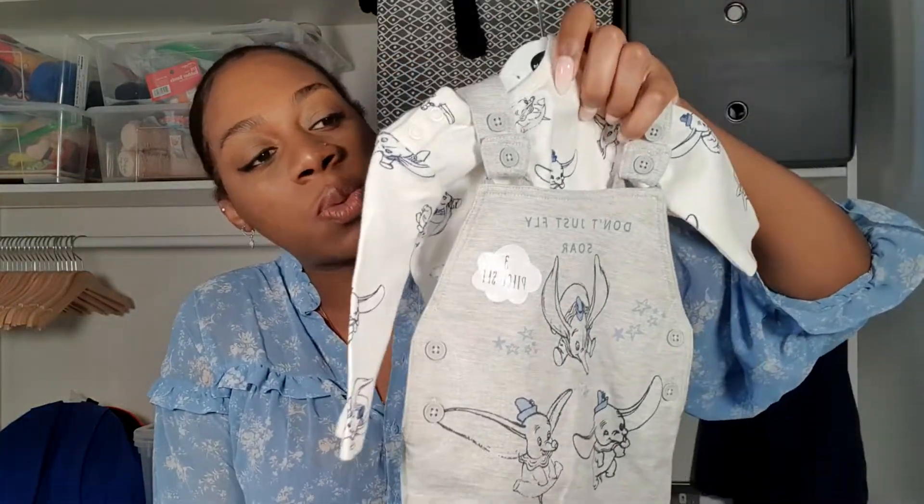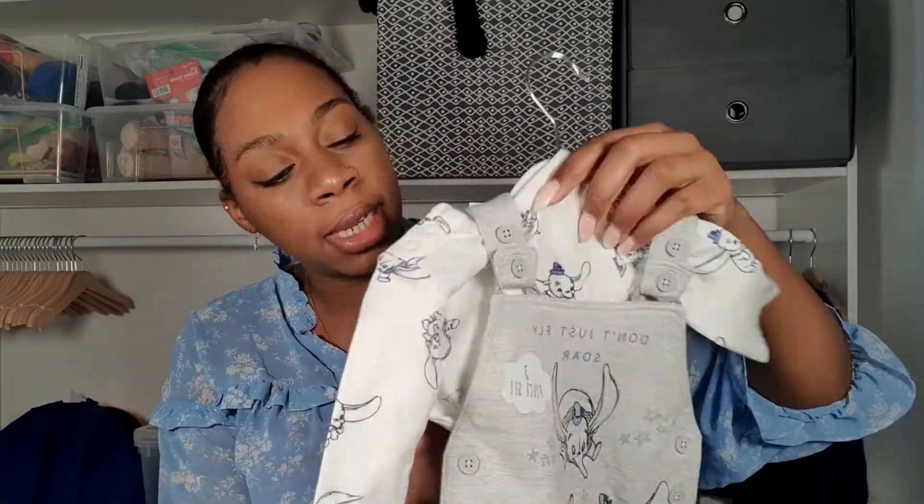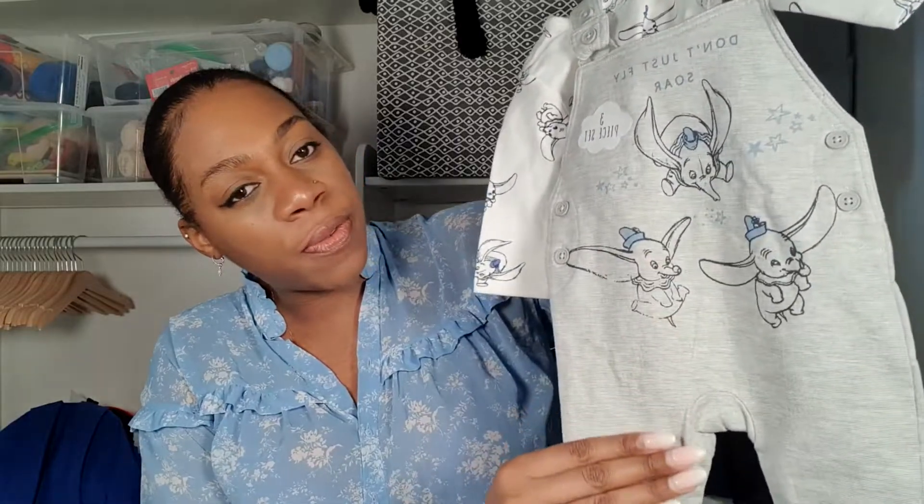This one has Dumbo on the front. It's a three-piece set — it's got the shirt on the outside with Dumbo on the front, and then it has a pair of socks. We didn't pick this up ourselves, but I will do my best to link everything I can find in the description box. This one is in a size zero to three months.